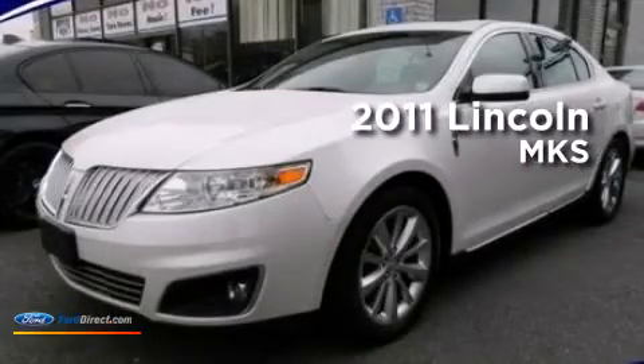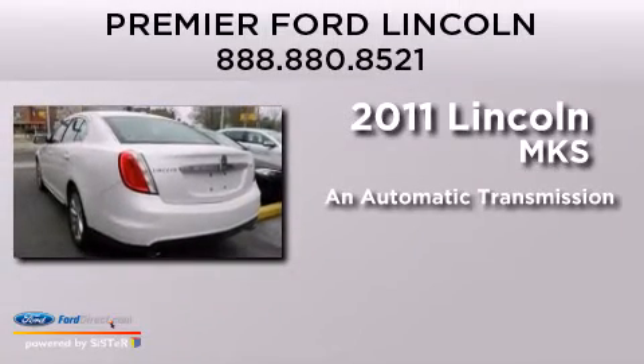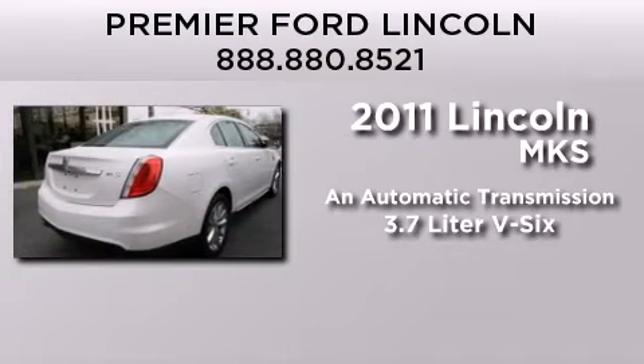This is a certified pre-owned 2011 Lincoln MKS. This four-door sedan has an automatic transmission and a 3.7-liter V6.